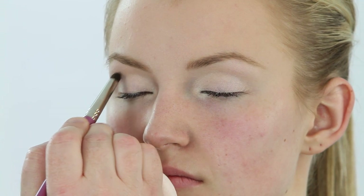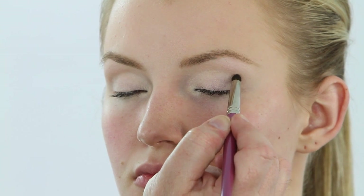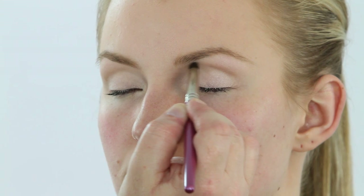I'm going to create just a little bit of a crease using my number thirteen brush and a very pale matte taupe. I'm going to draw on a little bit of a crease, keeping it very defined. Then, taking my number eleven brush and a very pale pink, and going back over that taupe and blending it out.